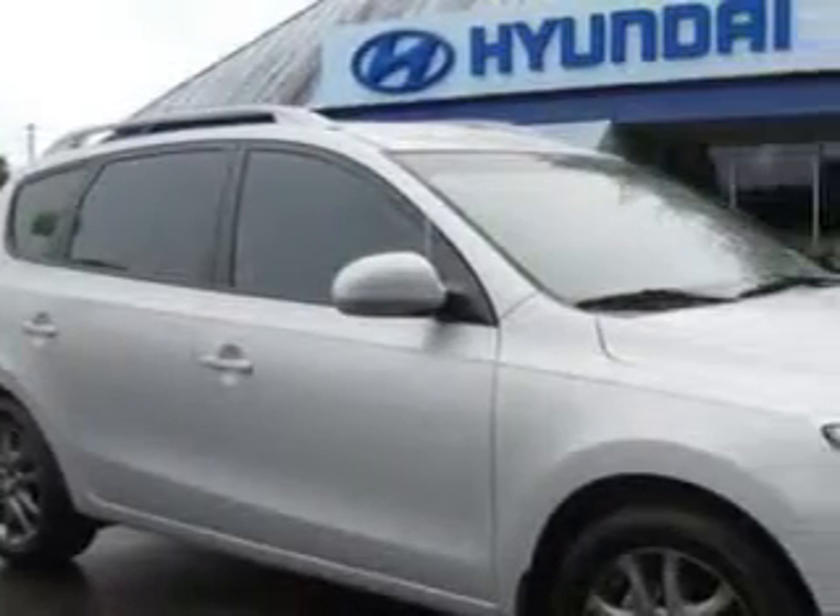You will love this shimmering silver 2012 Hyundai Elantra Touring wagon, equipped with a four-cylinder engine and an automatic transmission. Enjoy an impressive 30 miles to the gallon on this great car, with features like keyless entry,